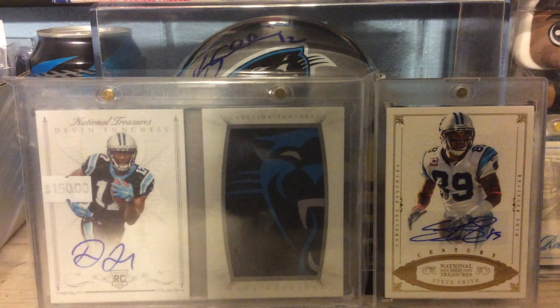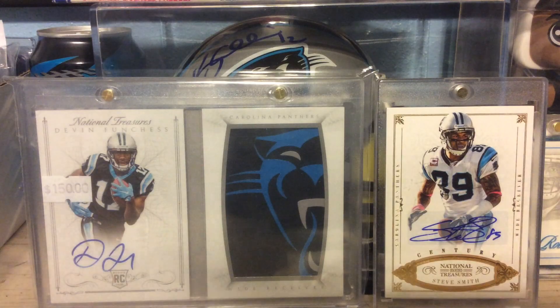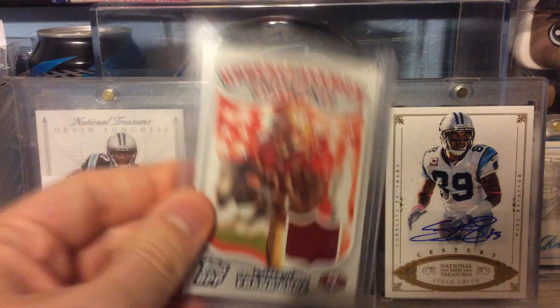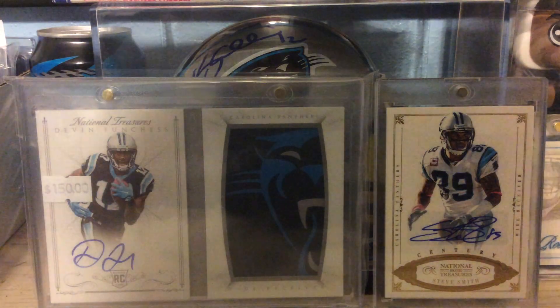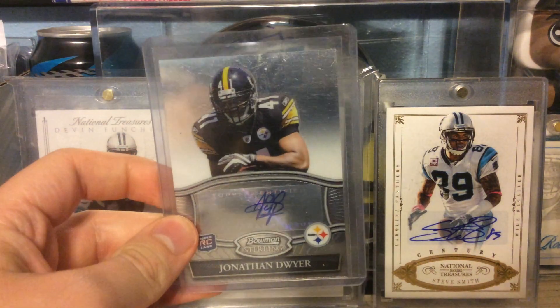Next we have out of 2007 Topps Draft Picks and Prospects, an Upperclassmen Relic of Frank Gore. Out of 2010 Bowman Sterling, a Jonathan Dwyer Rookie Auto.